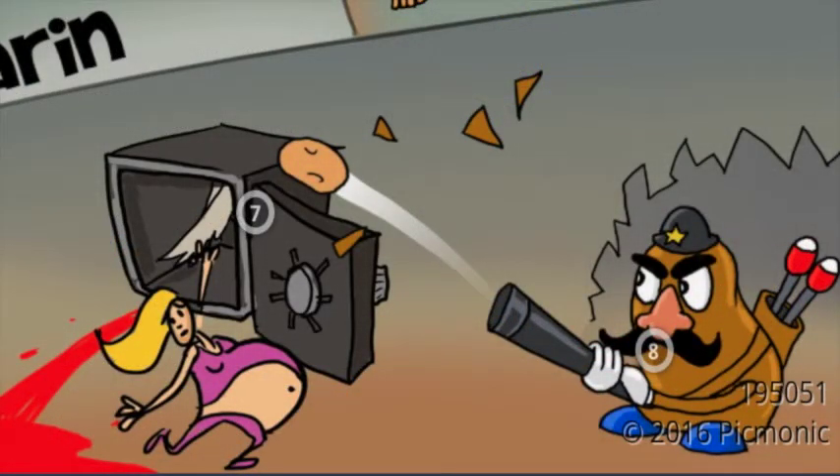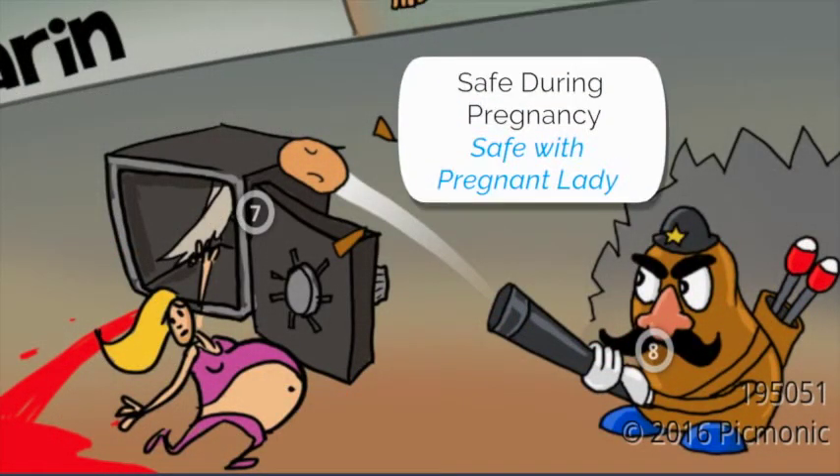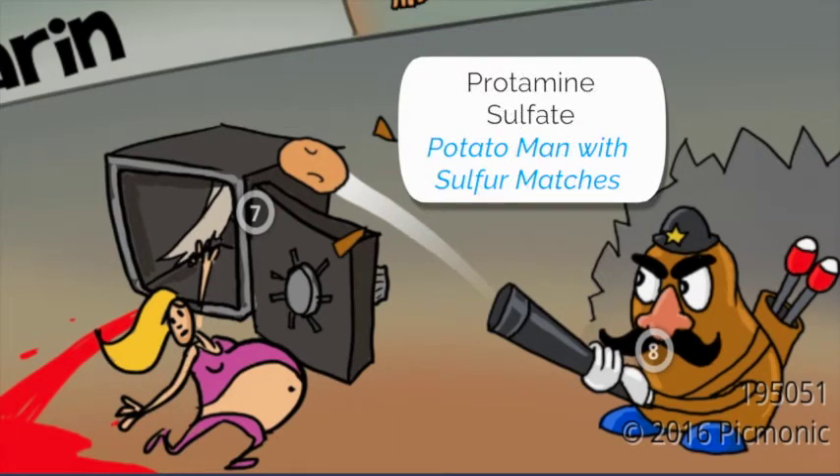One of the very important things you'll learn in this Picmonic is that heparin is safe to take during pregnancy, which is noted by the pregnant lady next to the safe. You'll also learn the antidote, protamine sulfate, as noted by the potato man with the sulfur matches.